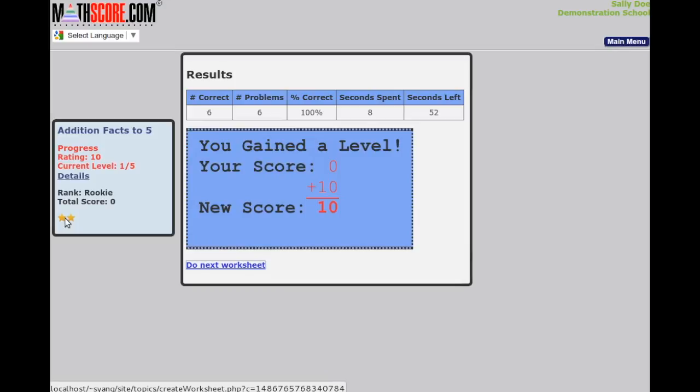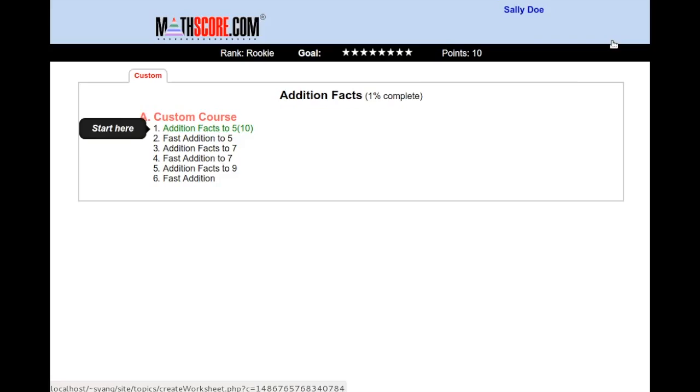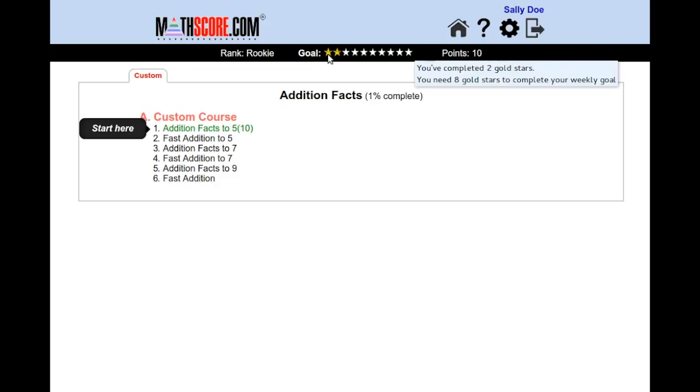This feature has definitely boosted student motivation at various customer sites, so we strongly suggest that you use this too. Also notice if I go to the main menu that my goal is right in front of me again, and I have two stars.